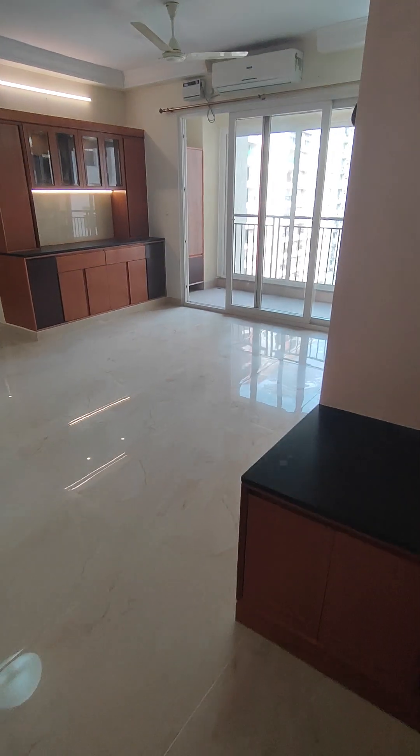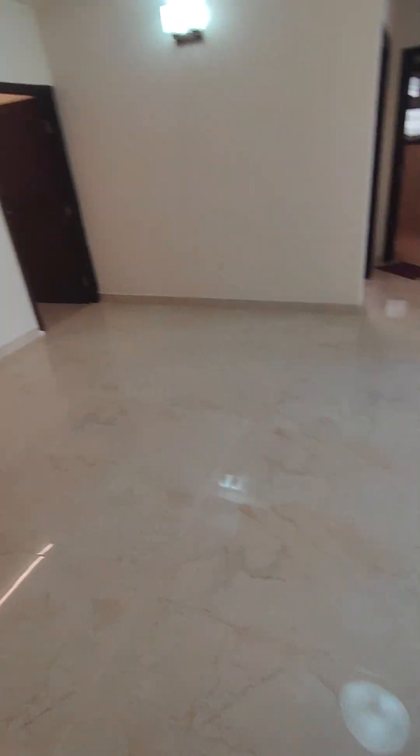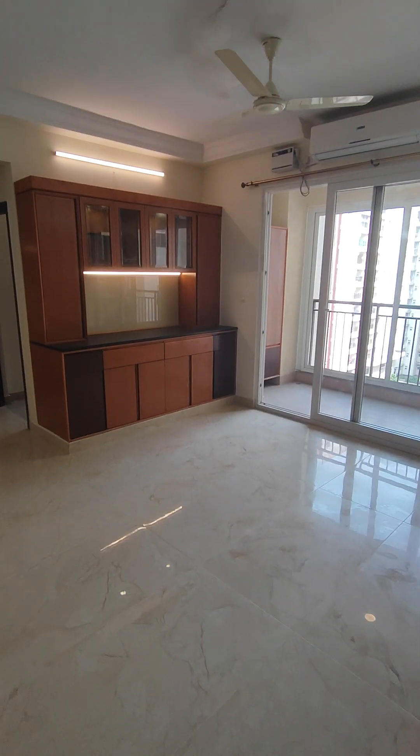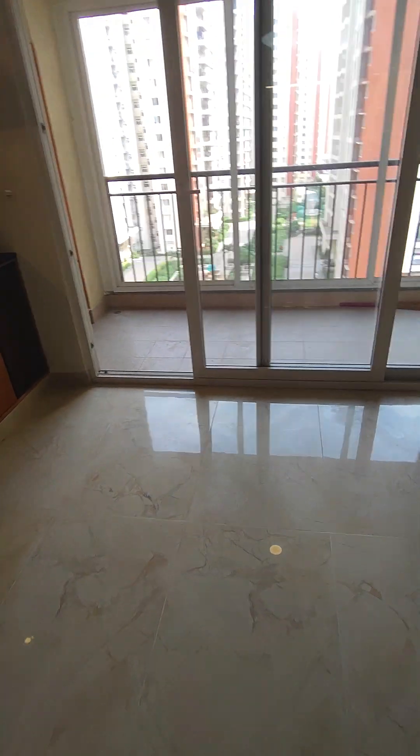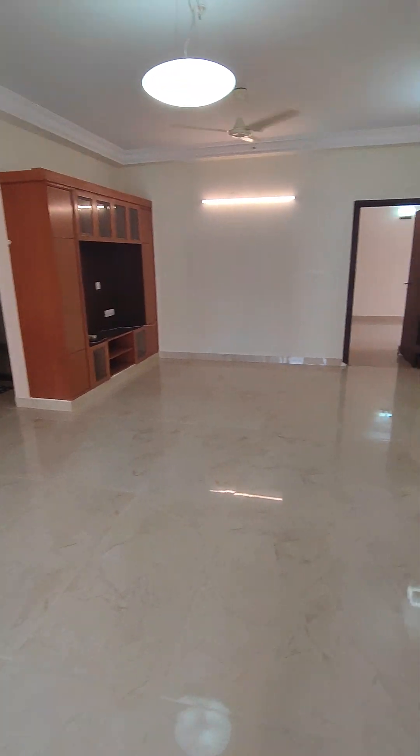We're looking at a 3.5 BHK semi-furnished flat in Prestige Pella Vista that is available for rent. Come let me give you a tour of the property. This is your living cum dining area.